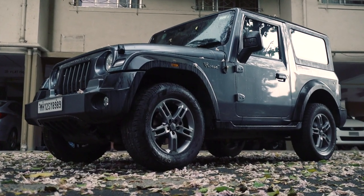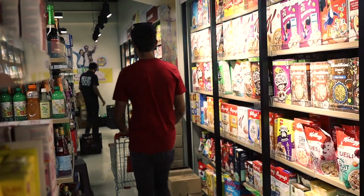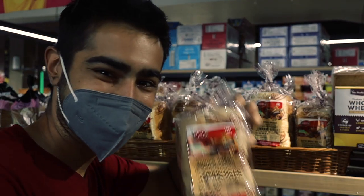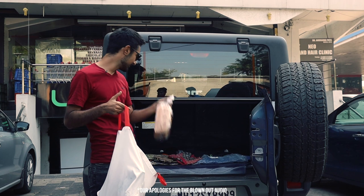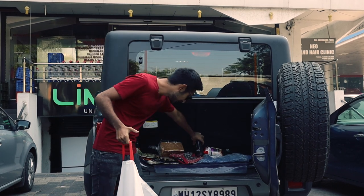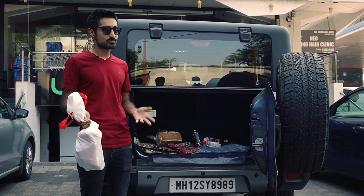After my delicious meal that'll mostly give me a heart condition, I headed down to the shops to get some groceries. I'm a guy in my 20s, so my definition of grocery shopping is literally some bread, some noodles and an energy drink. The Thar does fit my necessities, but if you're a mature man or woman who needs to carry quite a lot of stuff, the Thar's boot is not for you.